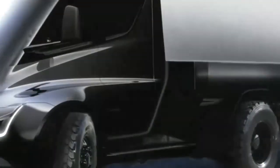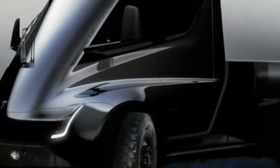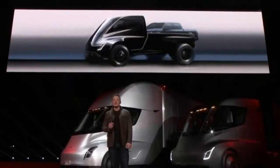Musk foreshadowed the arrival of an approximate vehicle in September, when Jason Perkshank tweeted "Can we get the light duty pickup next?" Musk replied, "What if we just made a mini version of the Tesla Semi?"